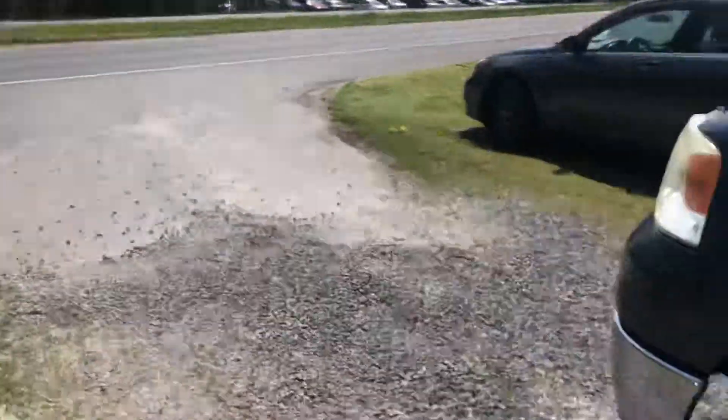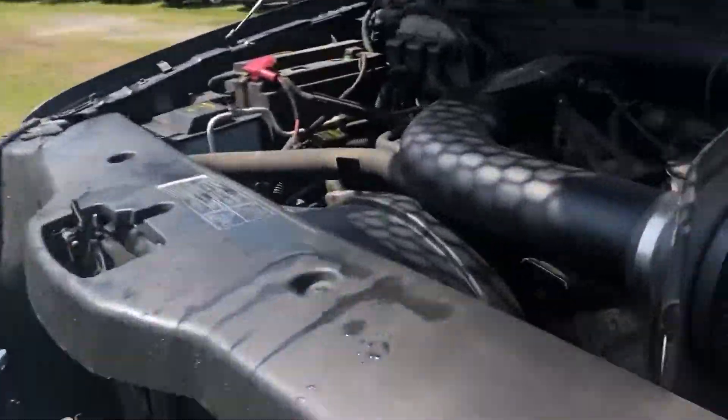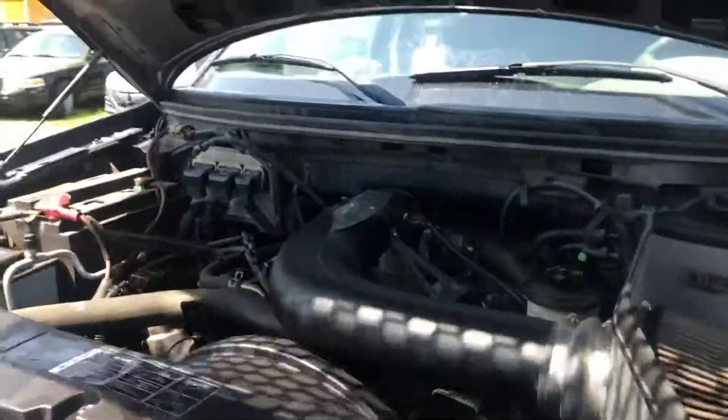I'm gonna take this for a spin. Let me put the hood down — sounds good. They always sound a little louder on video, that's just the nature of the beast.